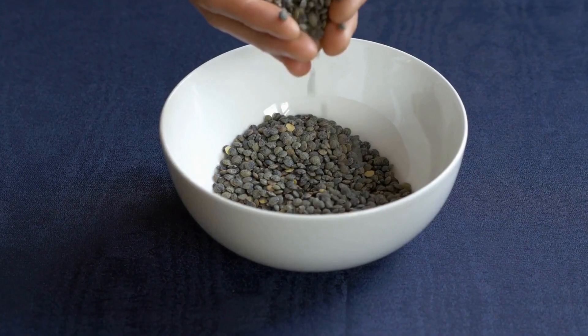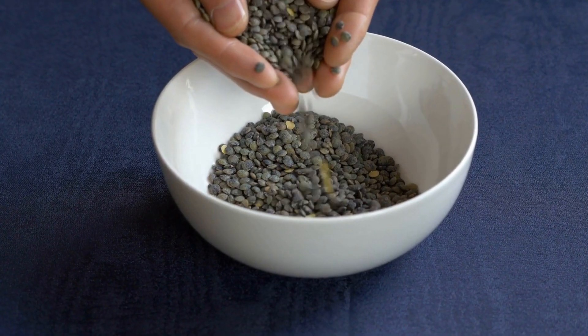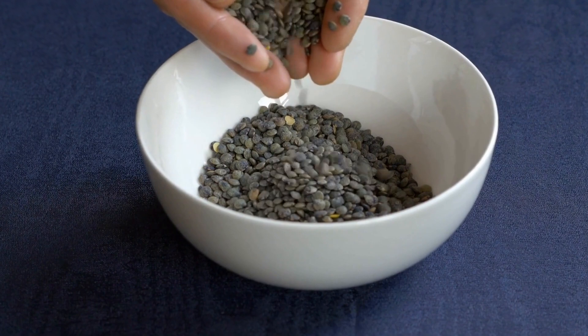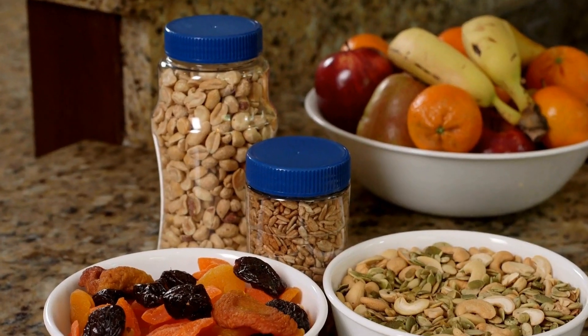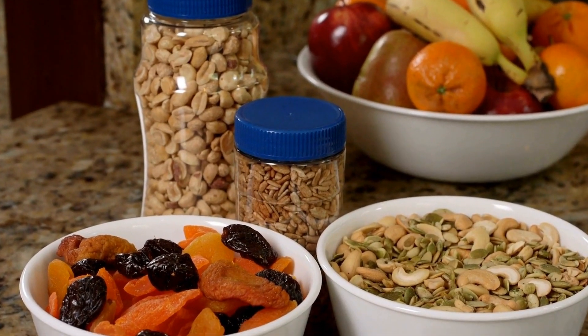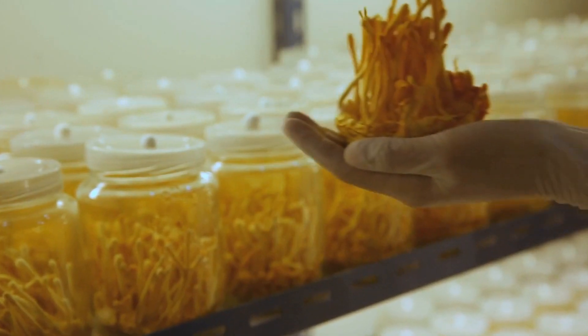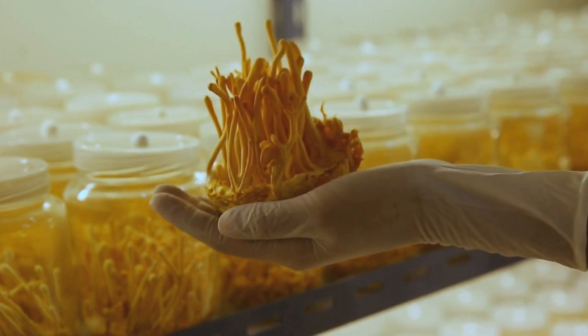The antioxidants in beluga lentils can aid in slowing down the aging process and enhance the overall health of your skin. They aid in reducing inflammation caused by oxidative stress and protect skin from damage caused by environmental elements like pollution and ultraviolet radiation. Incorporating beluga lentils into your diet could result in glowing and youthful skin, and their inclusion in your food is simple and adaptable.